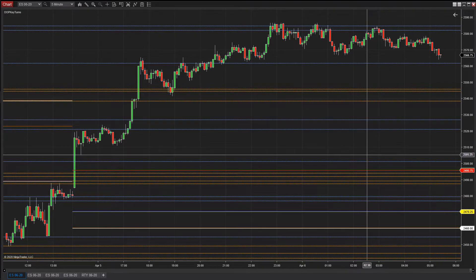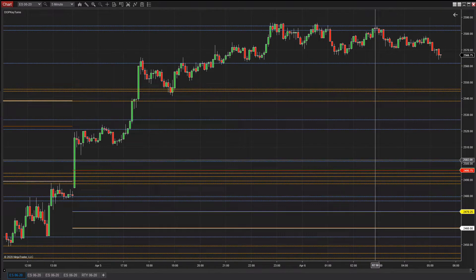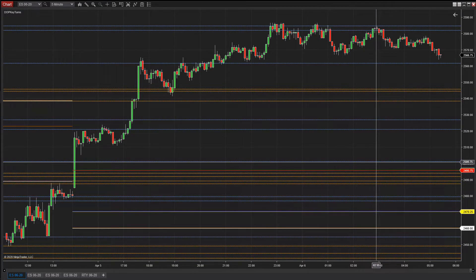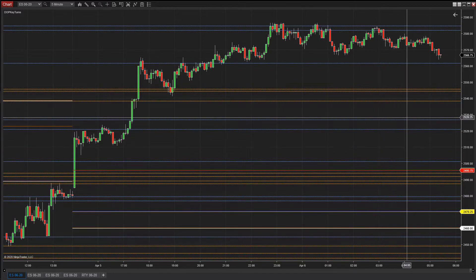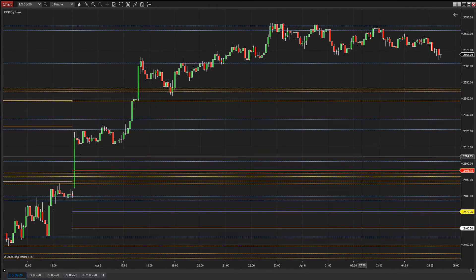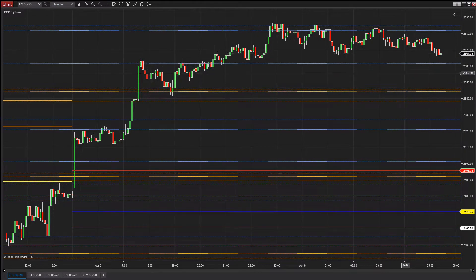If they can't hold that, then back to this area, maybe even key turns. And if they can't hold key turns, we've got another ways down — 2430 will come back into play. So there's opportunity here: if they can't hold this area we can try and get short. Above here we're going to be playing up for higher, and if they hold this area we'll look for a bigger push up.